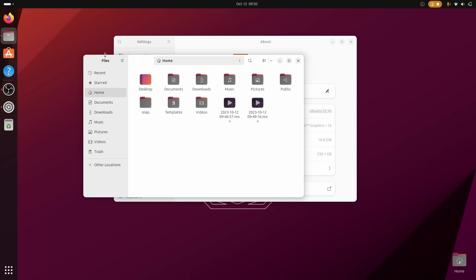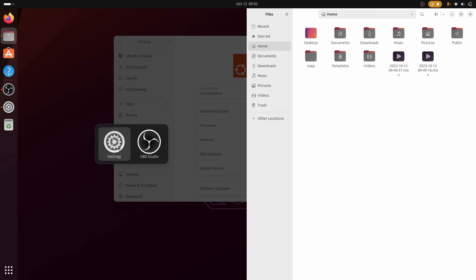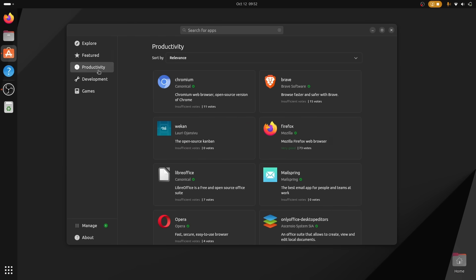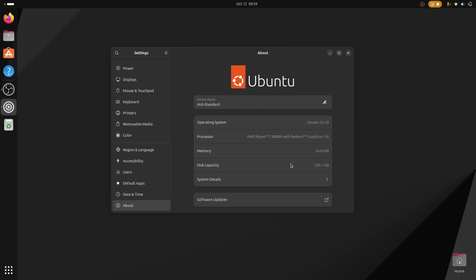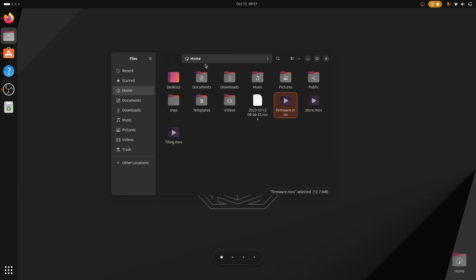Has it been six months already? Well, I guess it's time to talk about Ubuntu again. 23.10, codenamed Mantic Minotaur, is either already out or will be in a few hours. And for once, it's a big update to Ubuntu with a lot of cool new features. So without further ado, let's just look at all the changes, plus the changes in all the official flavors.